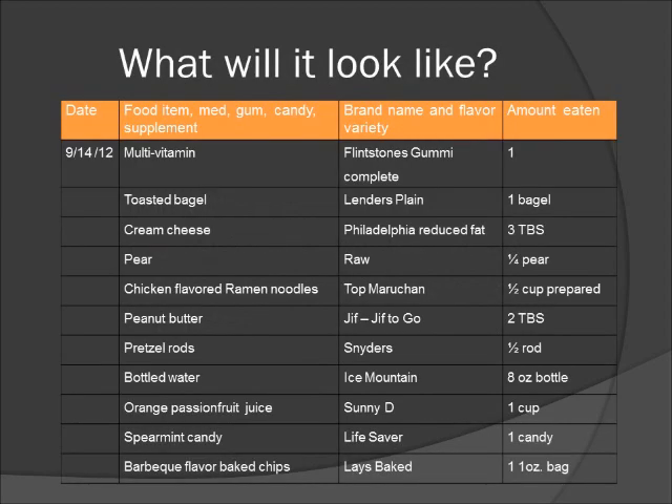What will the food record look like? This is an example of a completed record. You'll fill in the date, the type of food eaten, the brand name and flavor variety, and amount of food eaten. We'll discuss how to do this in a minute.